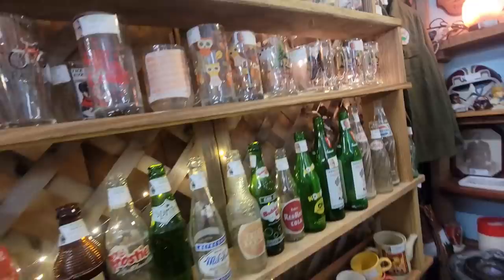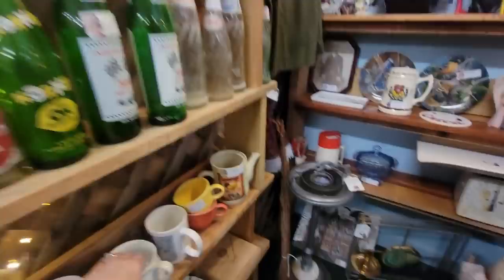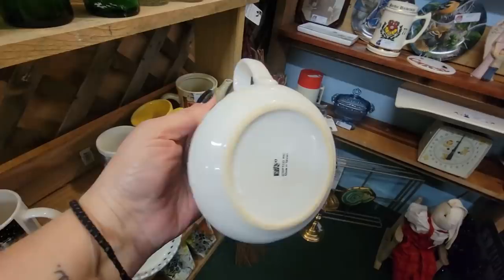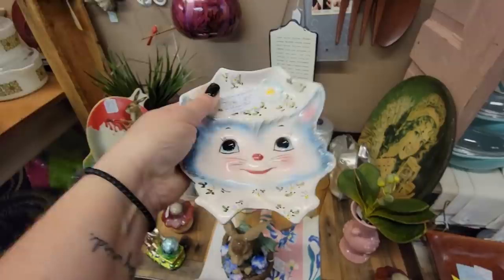I've got some owls. Things go better with Coke - I'm a Pepsi girl, so I don't think so. I think things go better with Pepsi. Look - my favorite soup with the little anthropomorphic veggies on it. It's kind of cute. That's $7. Look at this little Holt Howard Miss Pris spoon rest - she's $20 but she's got a repair on the back. I'm not going to get her. It's like an elephant weekend for me. There's a little pink elephant for $5 - I'm going to get that.